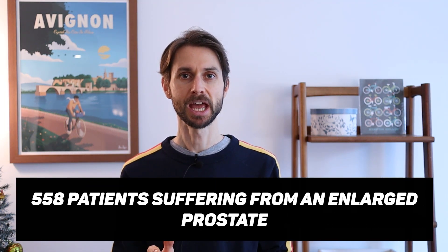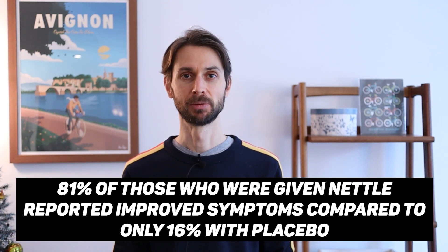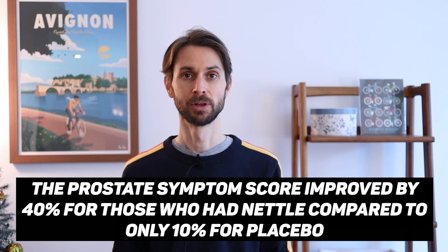The next study is another randomized control study where they used stinging nettle against placebo with 558 patients suffering from enlarged prostates. The results were quite remarkable: 81% of patients reported improved symptoms relative to only 16% in the placebo group. The prostate symptom score dropped 40% in the group that used stinging nettle compared to only 10% in the placebo group, and they even reported a modest decrease in prostate size for the stinging nettle group.